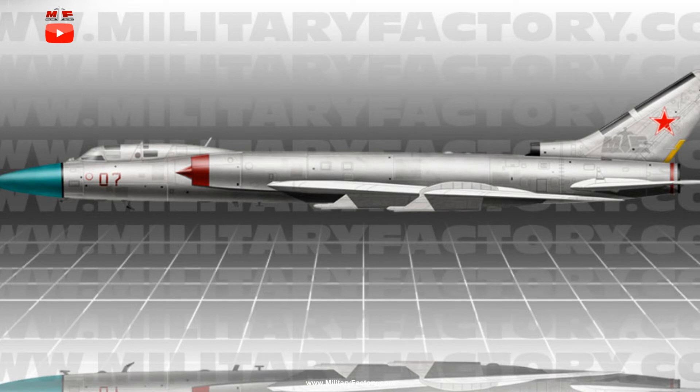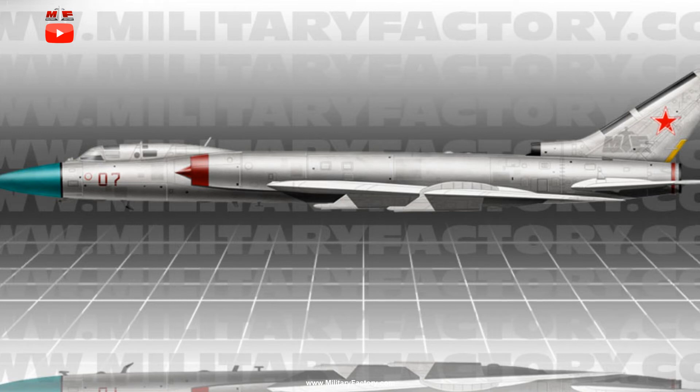The 1960s-era aircraft managed an active service life until 1990, to which a new breed of Soviet aircraft were available offering better capabilities and weapons support. The line was largely given up for the Mikoyan MiG-31 Foxhound interceptor as well as the excellent Sukhoi Su-27 Flanker air defense multi-role fighter. Early versions of the aircraft were codenamed by NATO as Fiddler A, to which primary operational models earned the Fiddler B name.